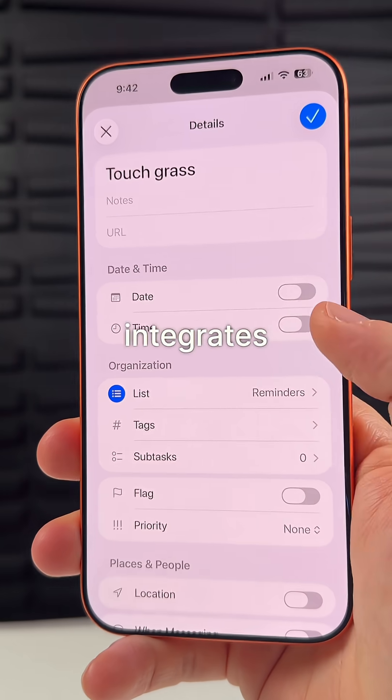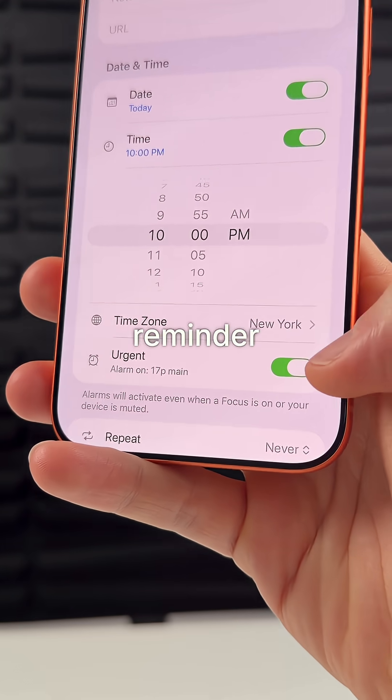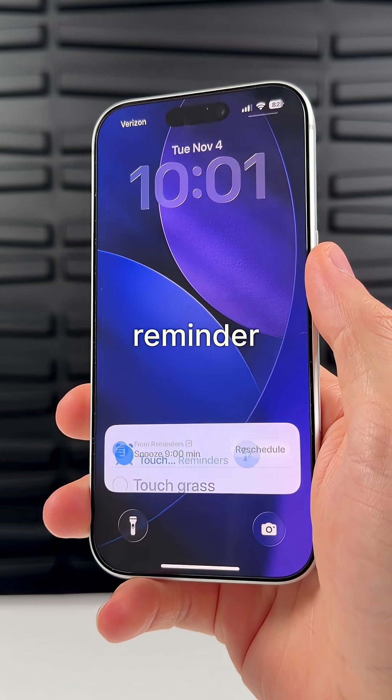The Reminders app now integrates with the Clock app, which means that you can now set an alarm on the same page as your reminder. It will set an alarm in addition to the reminder notification.